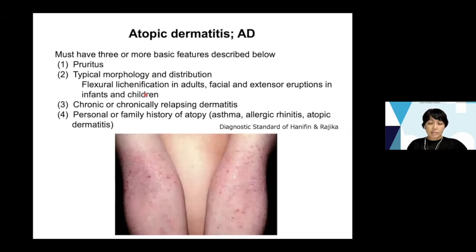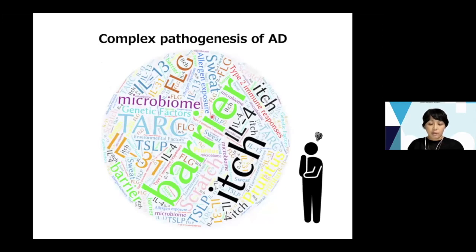Atopic dermatitis is a pruritic chronic inflammatory skin disease and must have three or more basic features: pruritus, typical morphology and distribution, chronic or chronically relapsing dermatitis, and personal or family history of atopic diseases such as asthma, allergic rhinitis, and atopic dermatitis. There are so many factors and molecules playing roles in the pathogenesis of atopic dermatitis, and they interact with each other — it is really complicated.